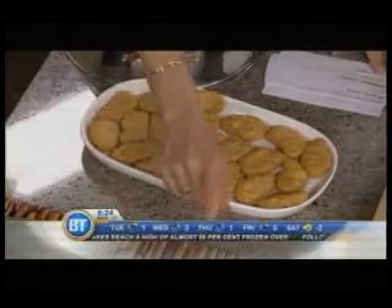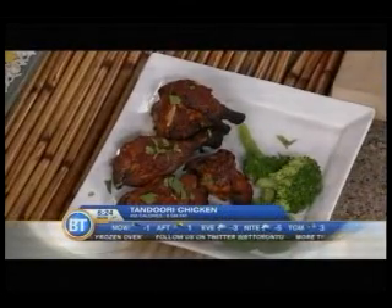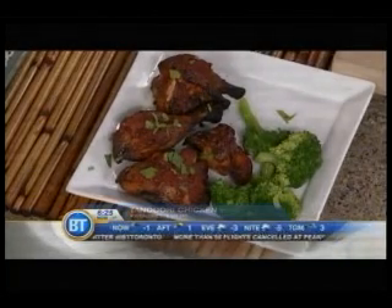But instead, you can have the tandoori chicken. It's just a tandoori paste, which means spices baked in a tandoori oven, coming in at 450 calories and only 8 grams of fat versus the 45 grams. Huge difference.